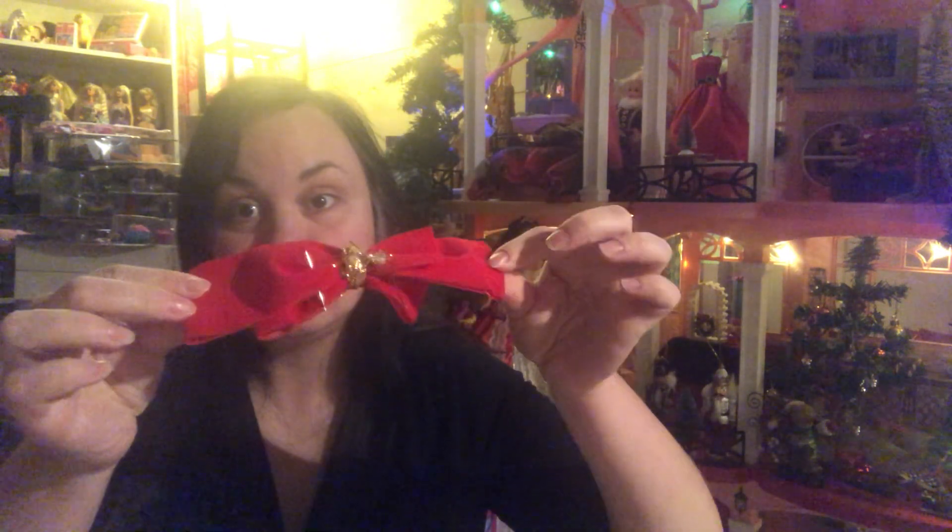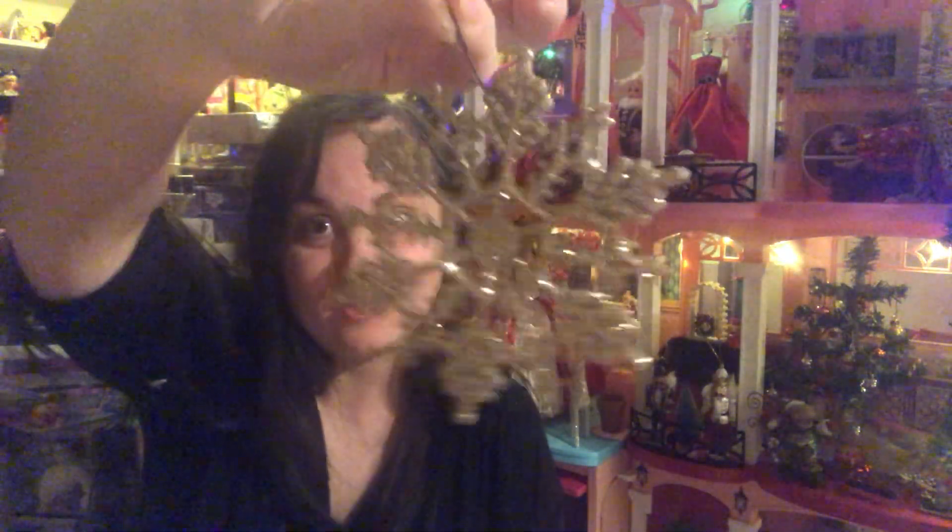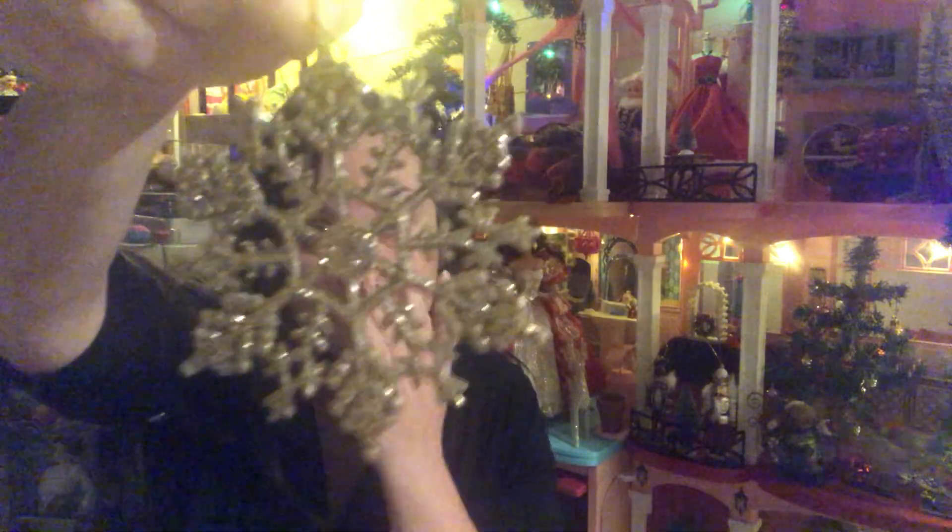The last bag from that first haul has some cute things in it. It has a red bow or ribbon — oh this is pretty sparkly. And a snowflake — I love it! I'm totally going to use this as a decoration for the dollhouse.